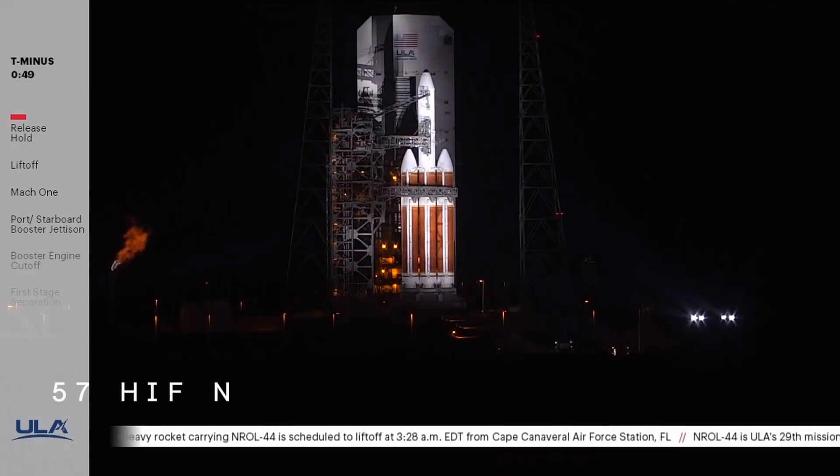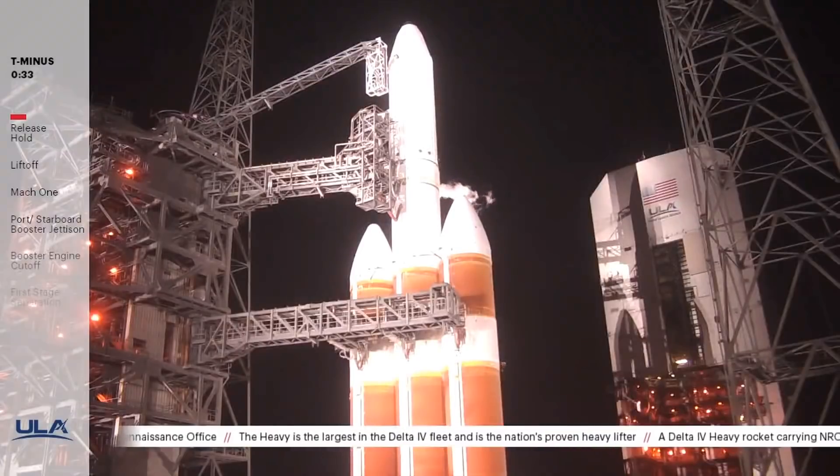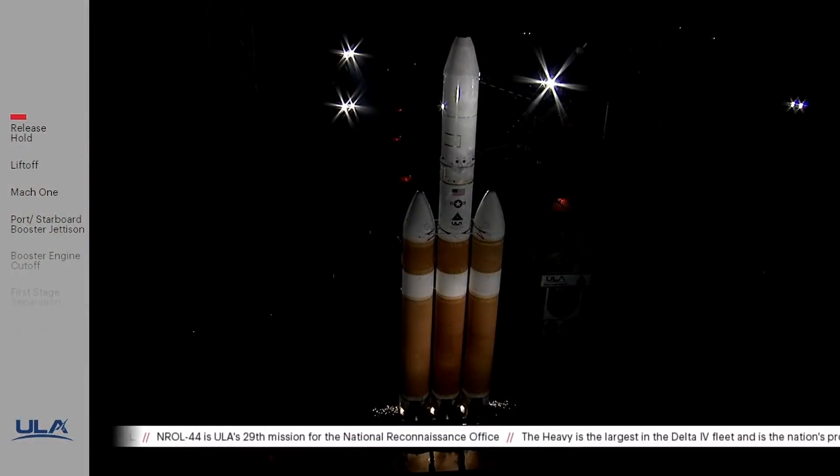Minus 50. Second stage LH2 secure at flight level. Minus 30 — status check. Go Delta, go NROL-44. 15. Roll for ignition. 10.